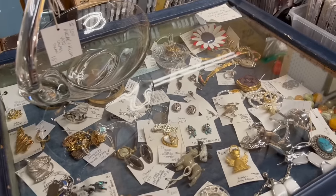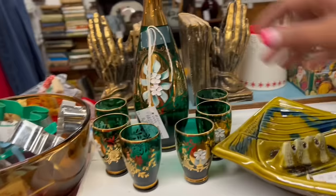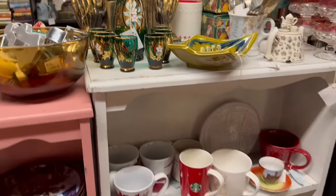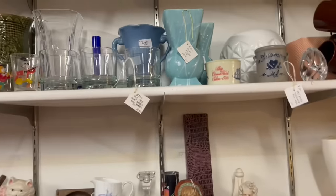Looks like this person has restocked too. I've been finding some good stuff in here. I love the decanter set — it's green, my favorite color, low-key. Everyone thinks it's pink, but it's actually green. These are cool too.